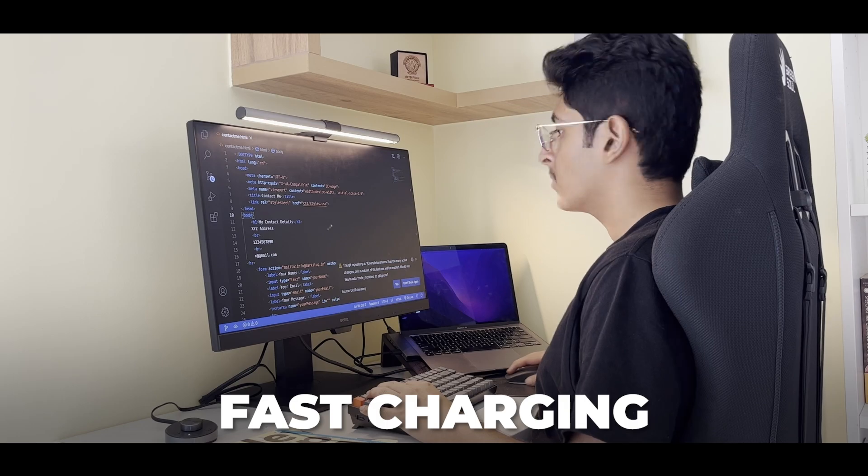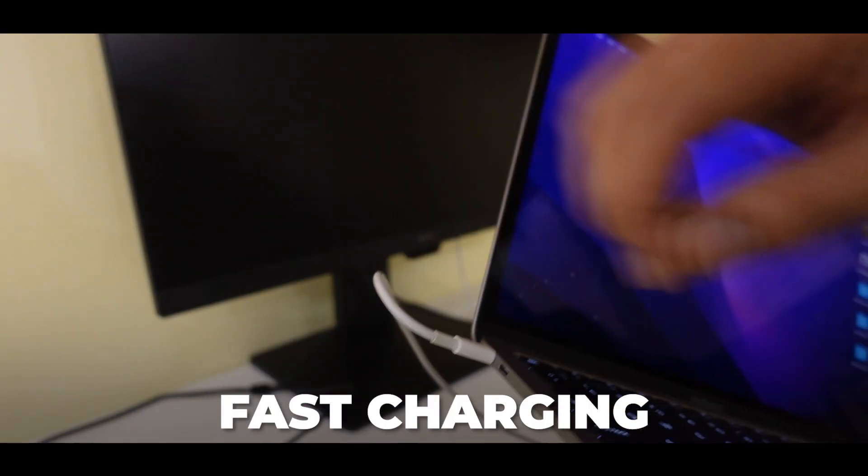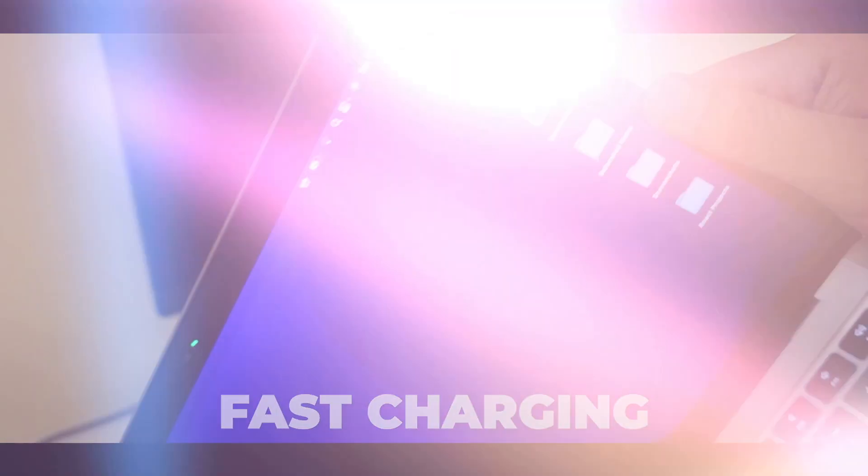If you're looking for a new monitor that takes advantage of the USB-C port of your device, then BenQ is it. It delivers much higher levels of power than standard charging and can charge your devices including laptops.